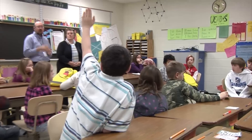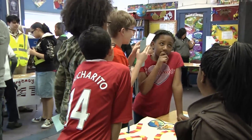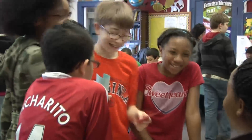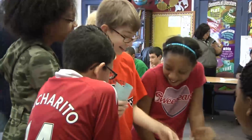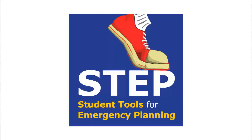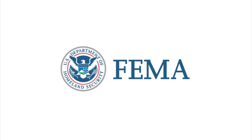Students at Keller Elementary in Green Bay and Woodland School in Milwaukee are just a few of the 2,400 students around Wisconsin now ready for an emergency through the STEP program. STEP, or Student Tools for Emergency Planning, was developed by the Federal Emergency Management Agency, or FEMA, to educate school children about how to prepare for emergencies and how to react during a disaster.